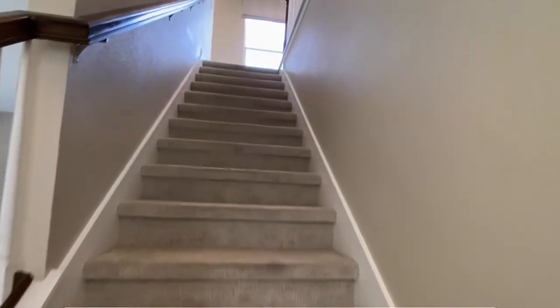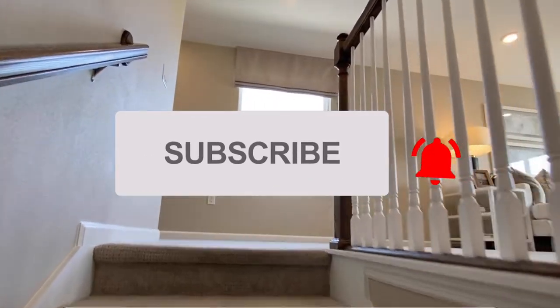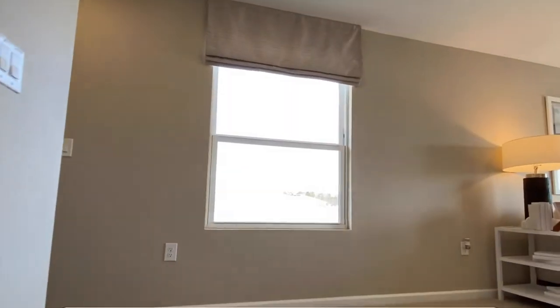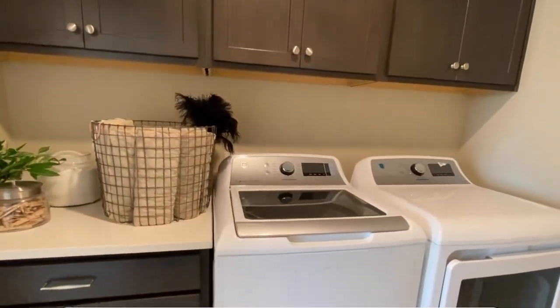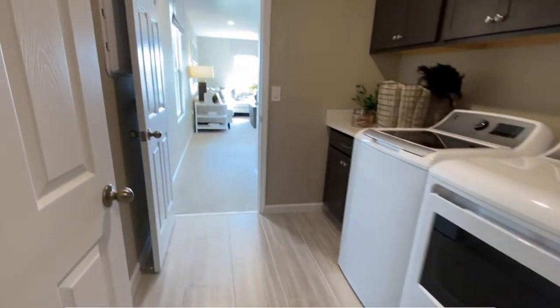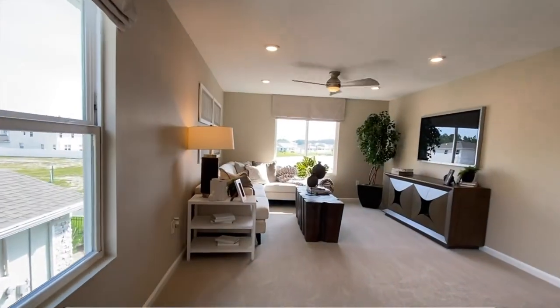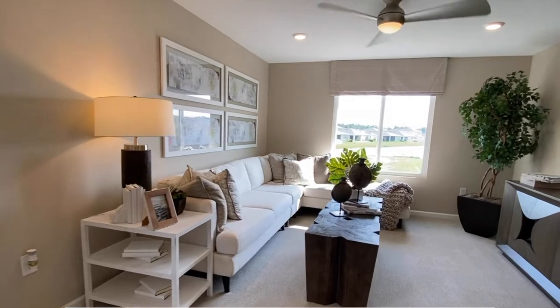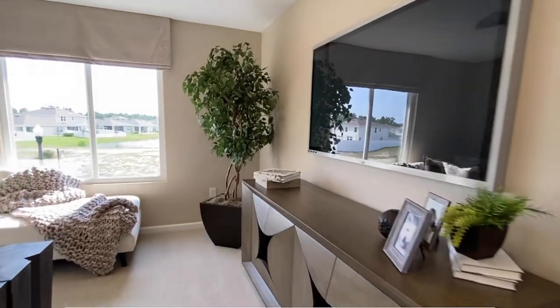We'll head up to the second floor. You do have some options — you can have a loft, or you can turn it into a fifth bedroom. I like that the laundry room is upstairs, next to all of your bedrooms, and you have a nice little sort space over this way. They've turned this three-bedroom home into a four-bedroom. If you need five bedrooms, you can do that, but I personally like the loft space — it gives you another living area.